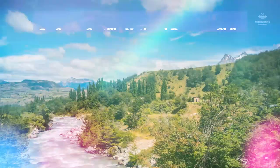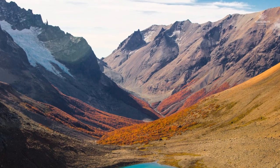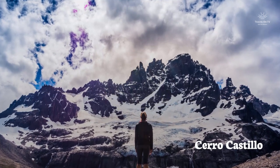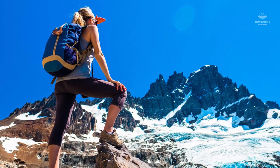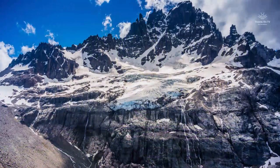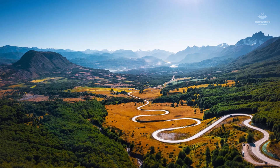Cerro Castillo National Reserve, Chile. Cerro Castillo National Reserve is a nature reserve in Chile, located south of Coyhaique. The reserve is named after Cerro Castillo, its highest mountain and its main attraction. Cerro Castillo National Reserve is off the beaten tourist path compared to more famous places like Los Glaciares or Torres del Paine. Nevertheless, it is worth the visit. The scenery in Cerro Castillo is stunning, with its hanging glaciers, turquoise lakes, lush green valleys, indigenous forests and breathtaking views.